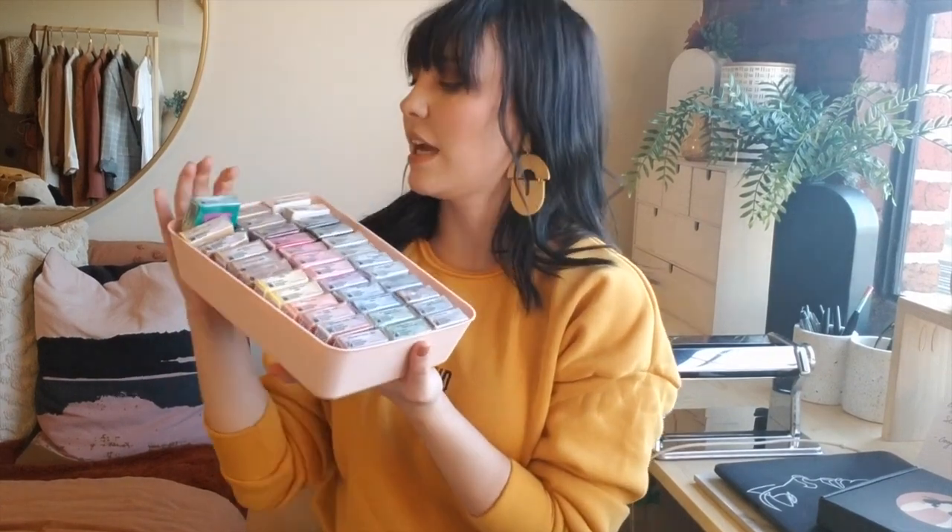Hey everybody, welcome back to my channel! Today is all about organization, one of my favorite things in life. We are going to take a look at how I go about organizing all of my clay.